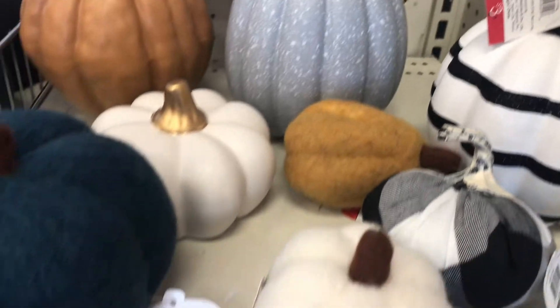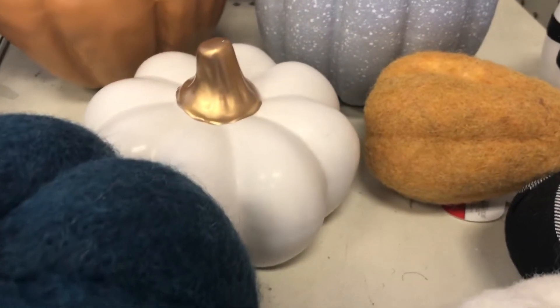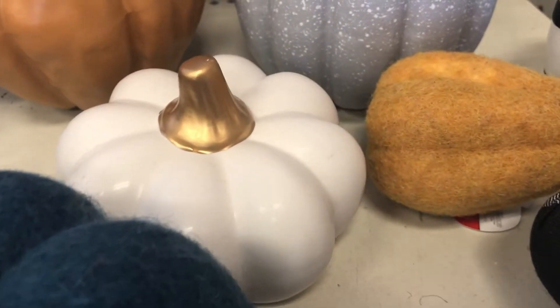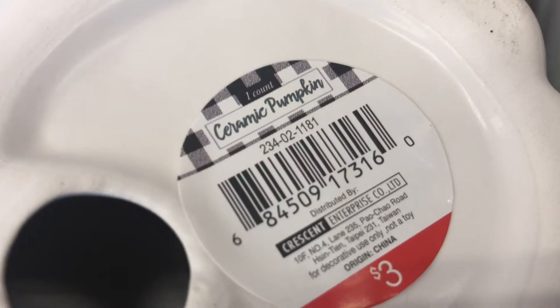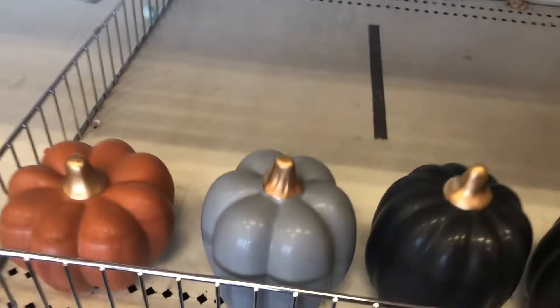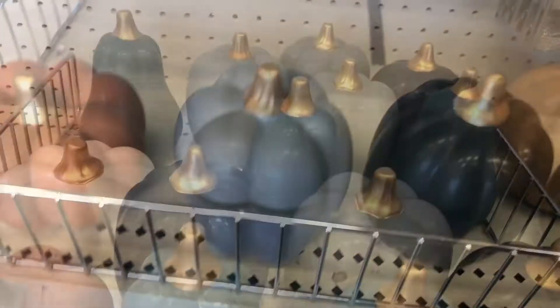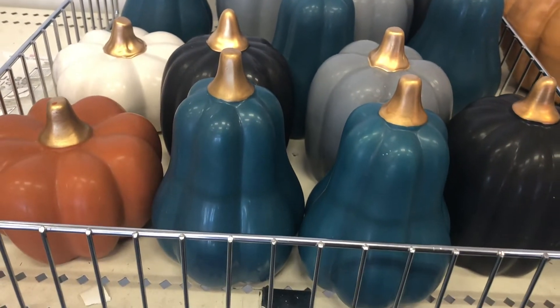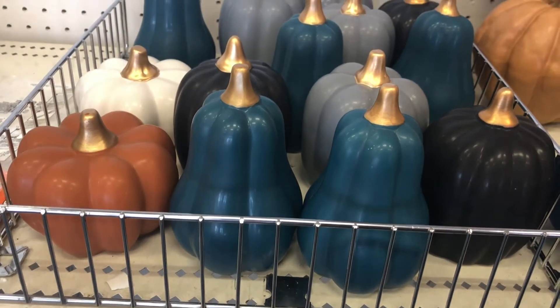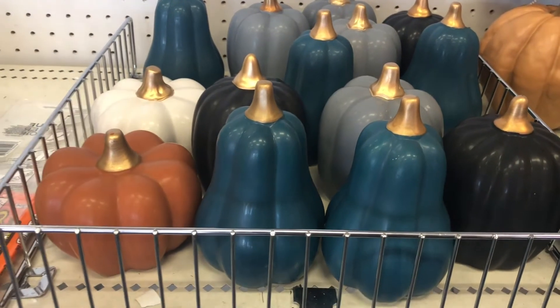The DPCI for the foam pumpkin is 234021165. They have a variety including ceramic ones — they're the same price, three dollars, same DPCI. They come in orange, gray, and black. I remember when they used to have smaller ones for a dollar.